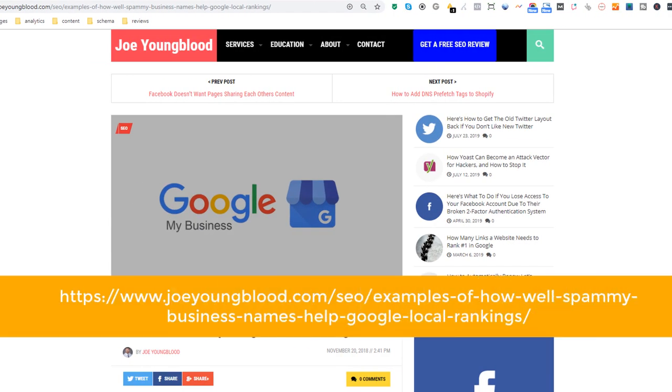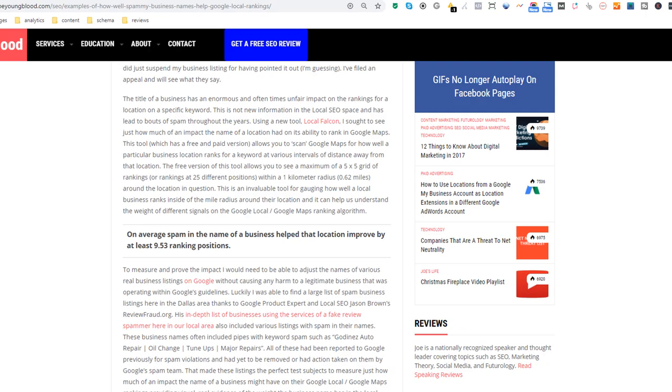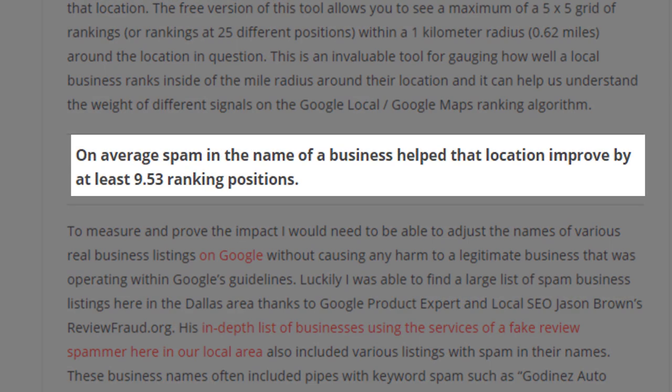According to this article from Joe Youngblood, who conducted a study on this topic, adding keywords in the name of a business can help that location improve by almost 10 ranking positions in Google. This is huge, and although it is against Google's guidelines, many business owners like these Bell Bond companies choose to spam their Google listing business name with keywords, as it will propel them into the top three positions of Google Maps and generate a lot of traffic to their site.